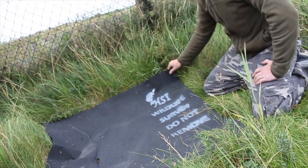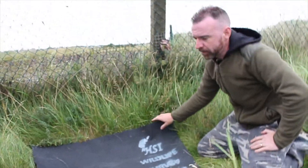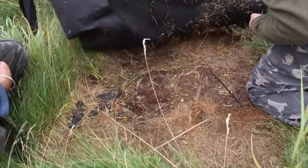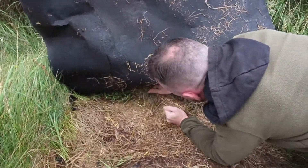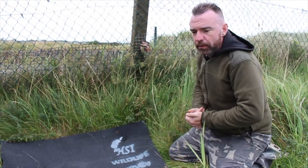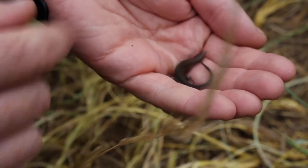The important thing about these mats is — what we tell members of the public — is not to disturb them. The more they're disturbed, the less the lizards will use them, and the less information we get on lizard numbers to see if they're going up, staying steady, or going down. It's important they're left undisturbed apart from licensed survey workers.